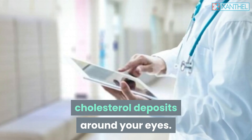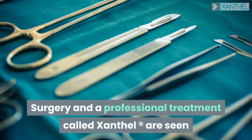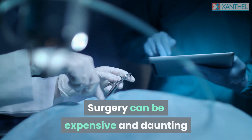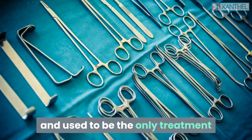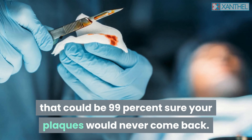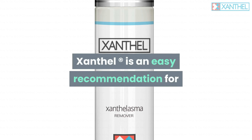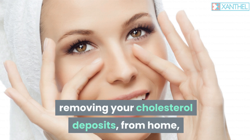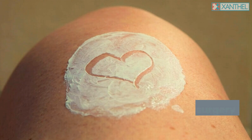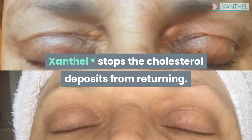Then there is the need to remove the cholesterol deposits around your eyes. Surgery and a professional treatment called Xanthel are seen as some of the best approaches available today. Surgery can be expensive and daunting and used to be the only treatment that could be 99% sure your plaques would never come back. Now that Xanthel gets the same results, Xanthel is an easy recommendation for removing your cholesterol deposits from home, without the possible trauma and expense of surgery. Similar to surgery, Xanthel stops the cholesterol deposits from returning.